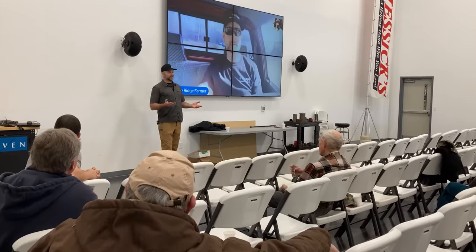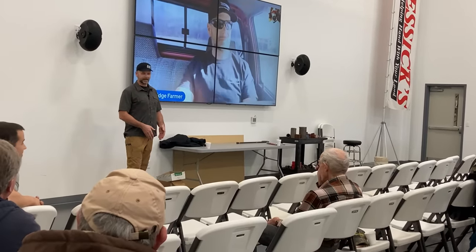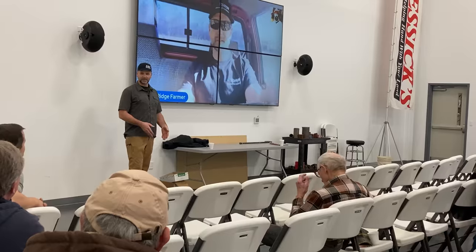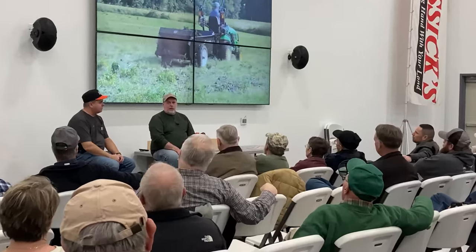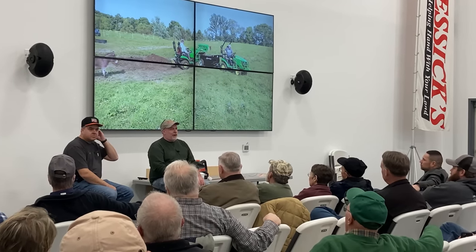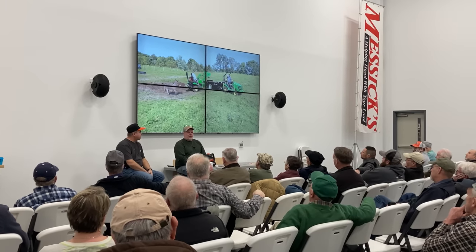I grew up on a farm and had no idea that I would be doing this. Standing here, it's just like, what's going on? And it is a full-time job — there's a lot. Tim will tell you too, and Christy does your editing. It's a full-time thing, but we enjoy doing it, and it's just what we do nowadays.